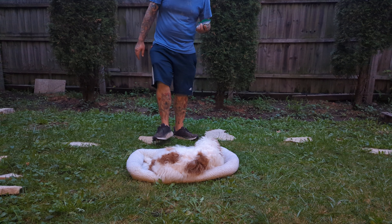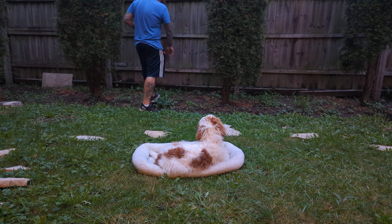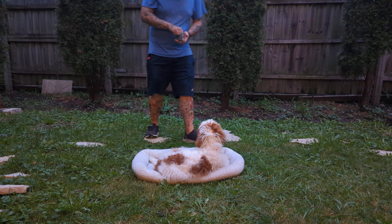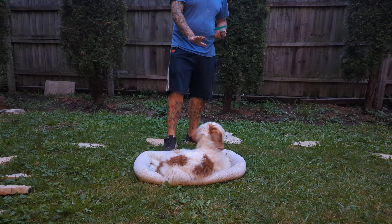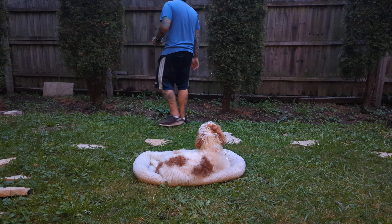Stay — take a couple of steps away, we start turning our backs to her, and then we start to come back to her. Turning your back to a puppy usually means you're leaving, so they want to follow. Stay — take a couple steps backwards, then turn our backs, turn a circle.